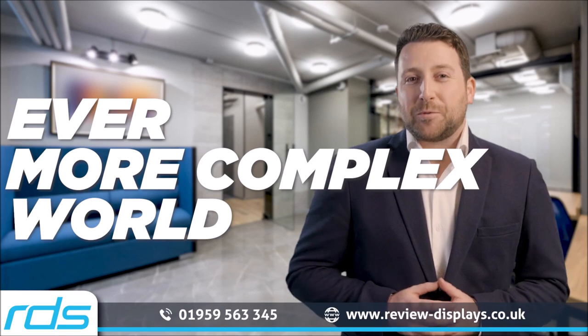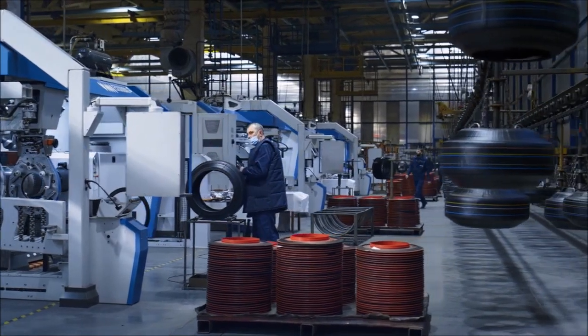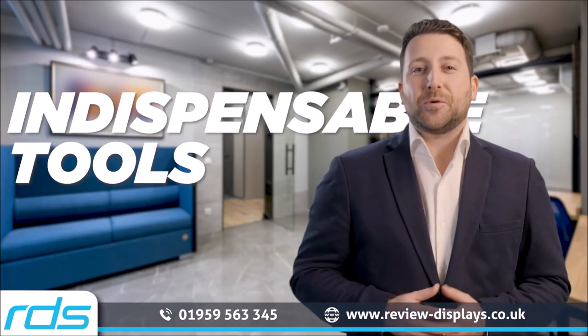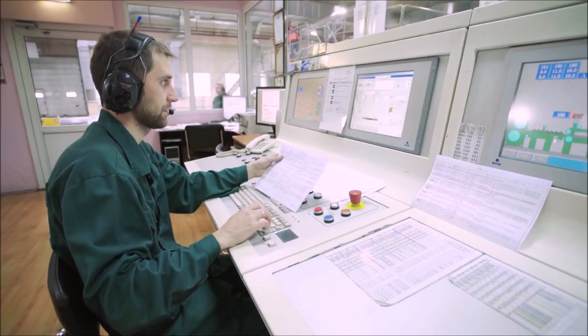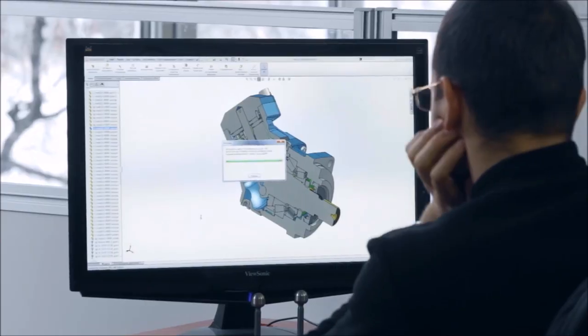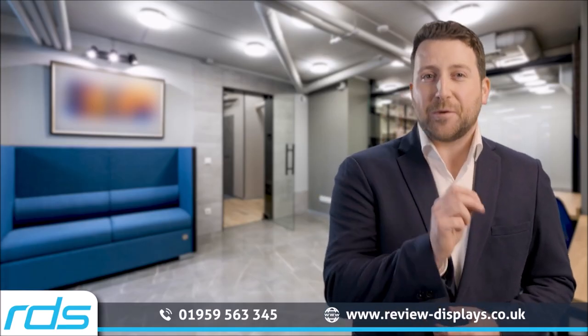In the ever more complex world of industrial applications, where precision and efficiency reign supreme, the role of displays has evolved from mere visual aids to indispensable tools that drive innovation and productivity. These high resolution screens provide real-time data, helping to optimize production and processes, becoming essential tools to identify potential issues and ensure continuous operation.